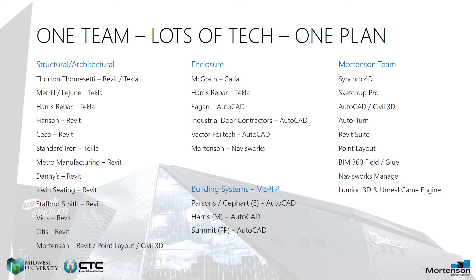One team, lots of tech, one plan. And like Paul mentioned, being software agnostic is key. We get a lot of inputs — a tremendous amount of Autodesk products from AutoCAD, Revit, and Civil 3D, and all the other things as inputs from our design team.